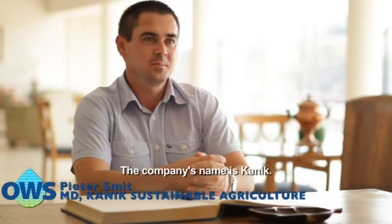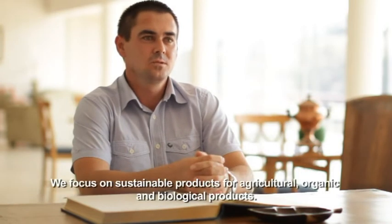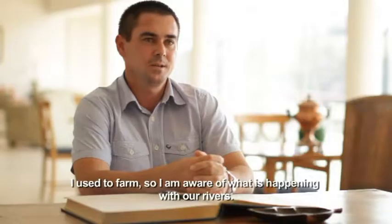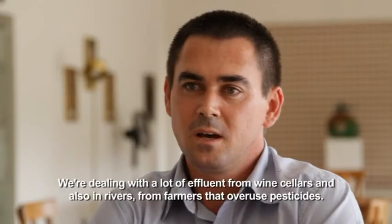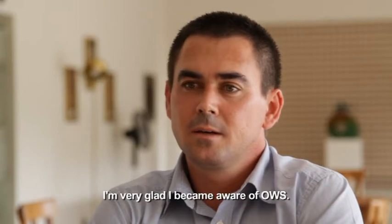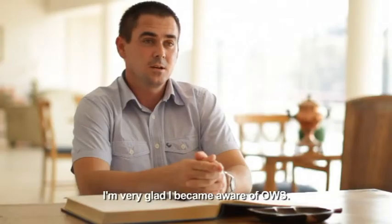I have a full landbouw landscape. My name is Kynik. Our focus is on organic and biological products. I myself have been born on the land, so I know what is in our rivers and in our dams. We are dealing with a lot of water from wine and from rivers on farms.